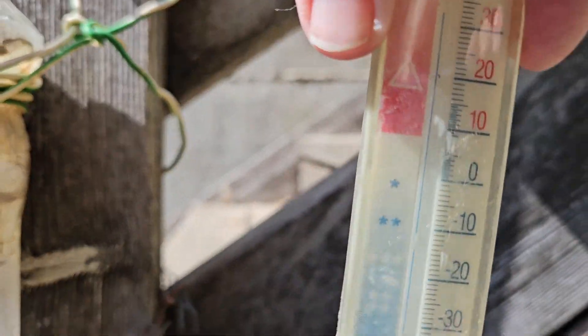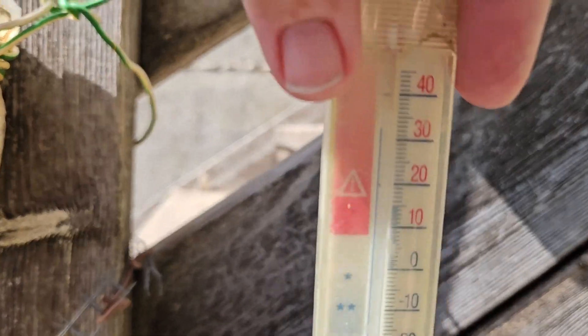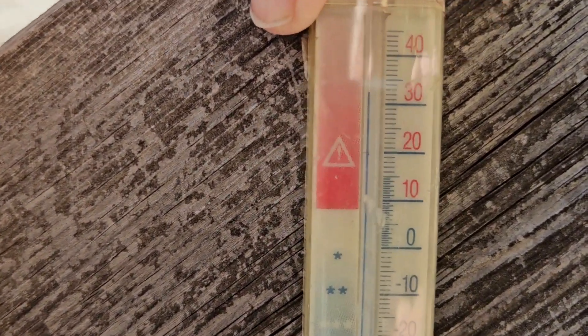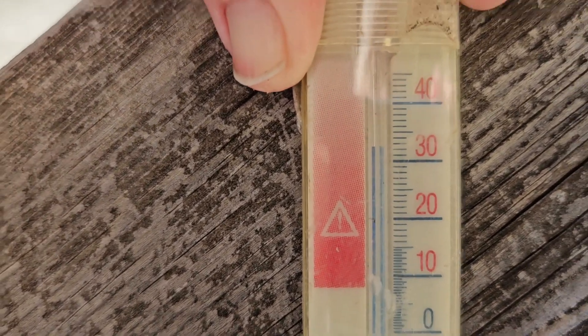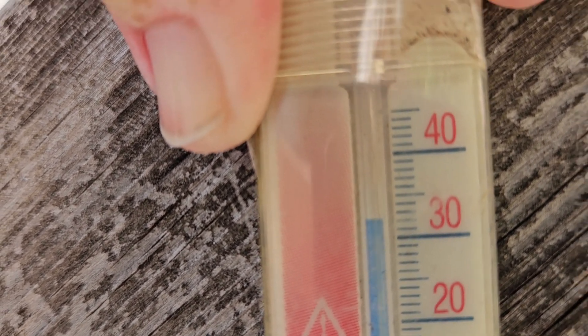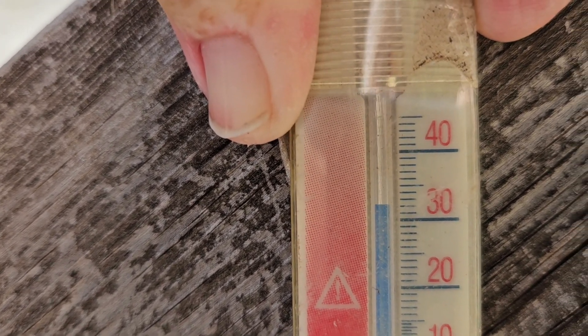The temperature says — let's see if we can see it on the video. Put it here to make it easier. What does it say? This is in Celsius, by the way. 30, 31, 32 — it's about 32 Celsius.